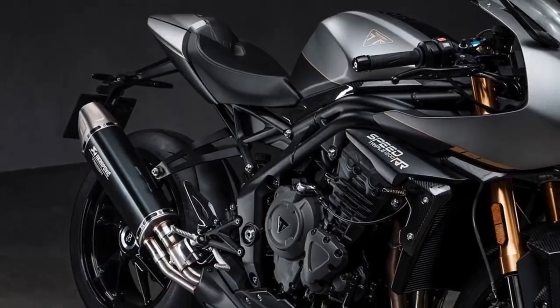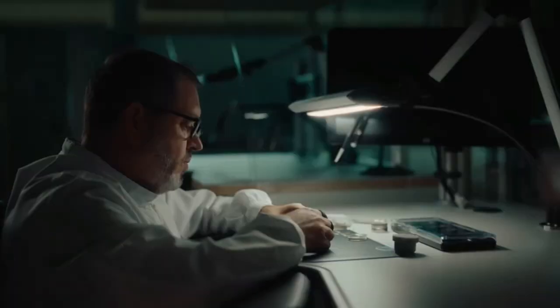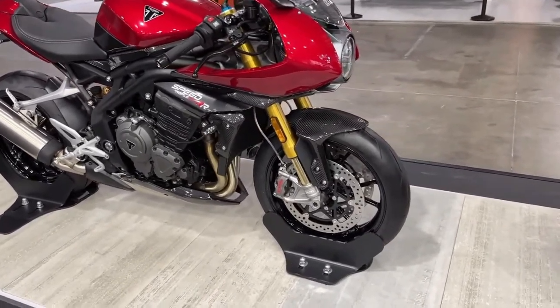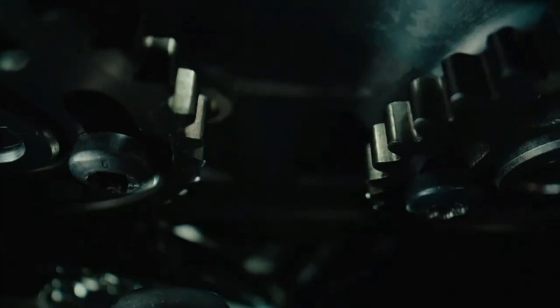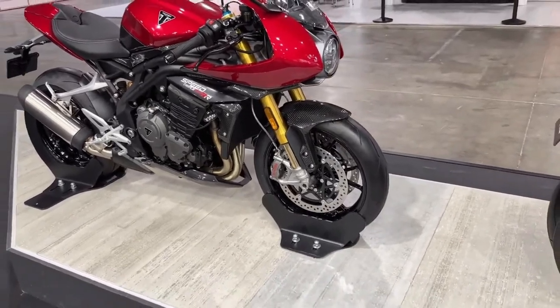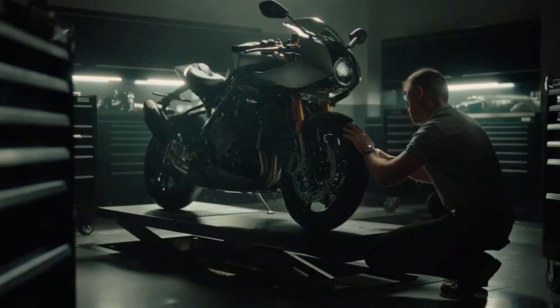Introduction to the 2025 Triumph Speed Triple 1200 RR Breitling Limited Edition. Triumph, renowned for its iconic motorcycles, joins hands with Breitling, the prestigious Swiss watchmaker, to create a limited edition masterpiece. The 2025 Speed Triple 1200 RR Breitling Limited Edition embodies the fusion of precision engineering and timeless style.